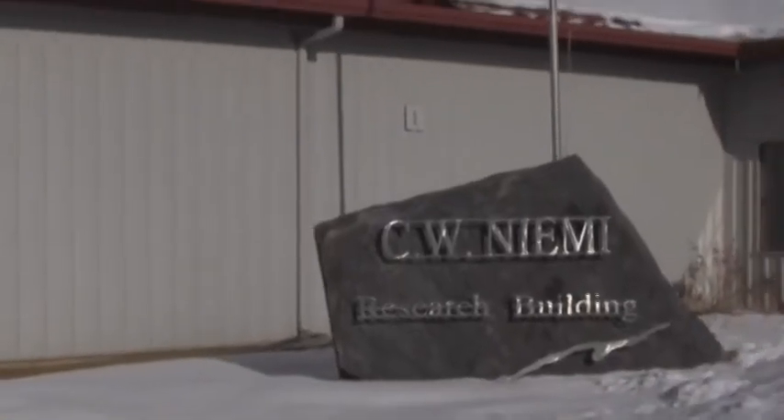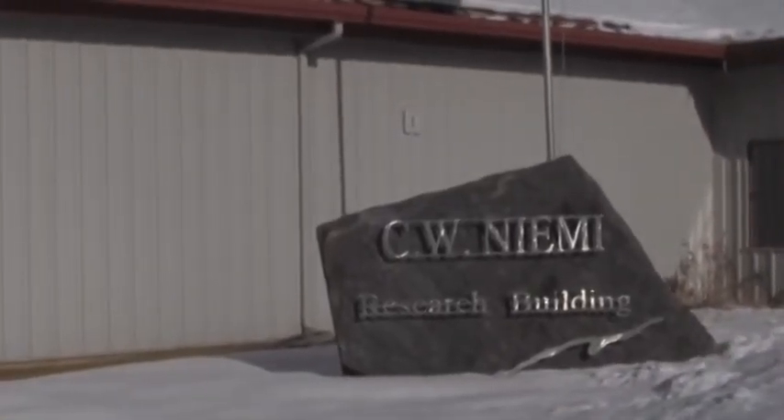Hello, and welcome to the NRRI Coleraine Laboratory, where our research goes to work for you. My name is Dick Kiesel, I'm the manager of the facility, and I'd like to show you a few of the unique and exciting things that Coleraine has to offer.